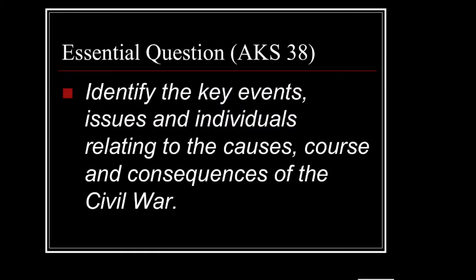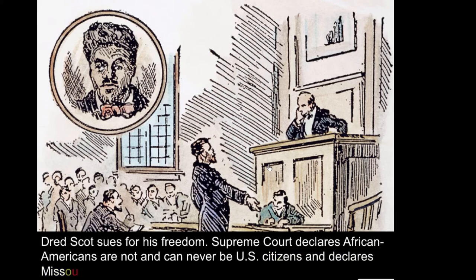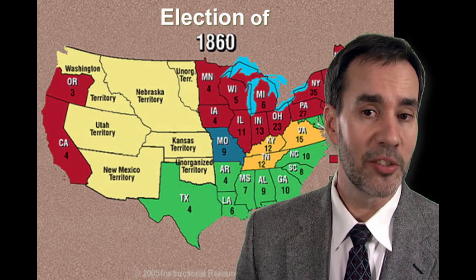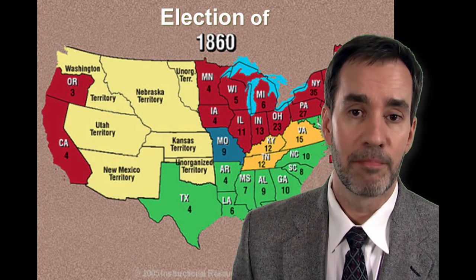Then came what had been building for so long — all the tension between the north and the south. The Dred Scott case involved a slave taken by his master from Missouri up to Wisconsin, a northern free territory. When he returned to Missouri, he believed he had the right to become a free citizen and sued in federal court. The court decided that African Americans could never be citizens, that the Missouri Compromise was unconstitutional, and that slavery could exist anywhere in the territories.